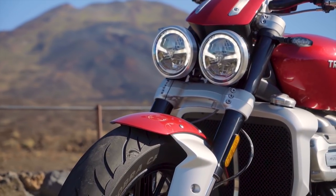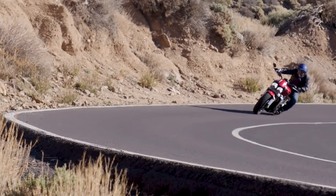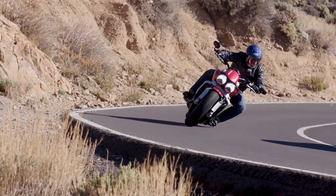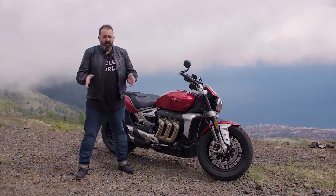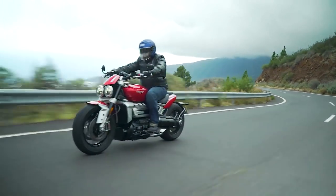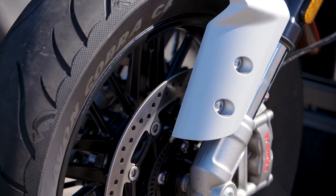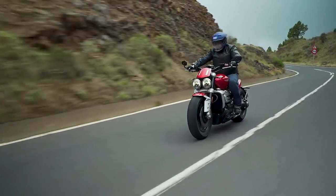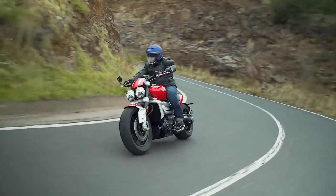Up front, really nice front end — pretty planted at medium to slow speeds through tight corners. I feel a little bit of wiggle in the bar, a little bit of chatter, but I think if we get into the clickers and change some stuff around, I'm pretty positive that'll go away. It could just be my weight further back on the bike. Brembo Stylema calipers on the front — they stop this bike phenomenally. The bite is strong, modulation is excellent, and they have a really good feel.